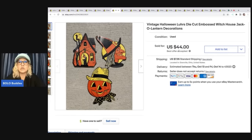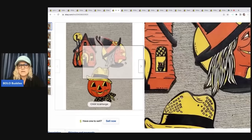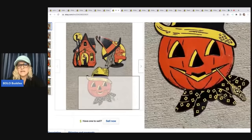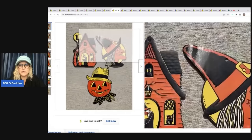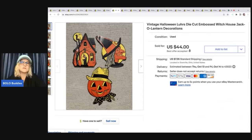Vintage Halloween Luhrs (L-U-H-R-S) die-cut decorations. I think Beistle also makes these, but this one was vintage Luhrs. I got these at a thrift store and was so excited — they were in a bag just sitting there. I ended up selling these for $44 plus shipping, and I probably had less than a buck in them.